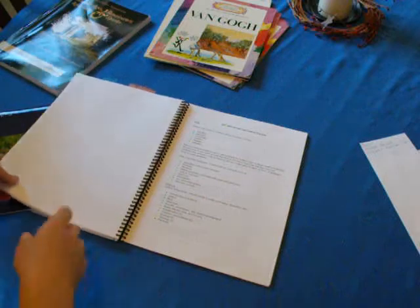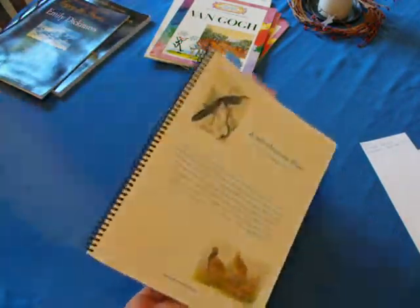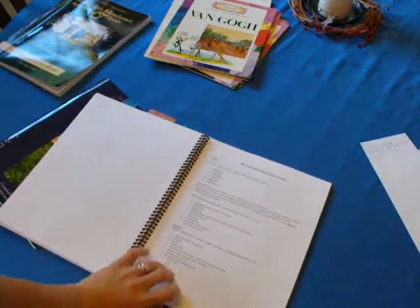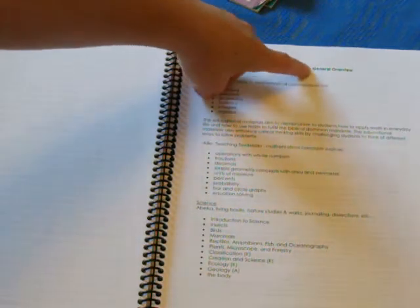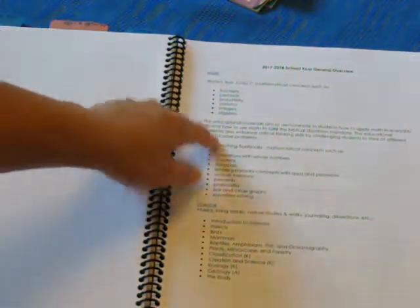The planner I'm using this year is a new one. It's called A Homeschool Plan for Living Education. The first page I wanted to show you is one I just added in my planner for the 2017-18 school year — it's just a general overview. I have it broken down into subjects.